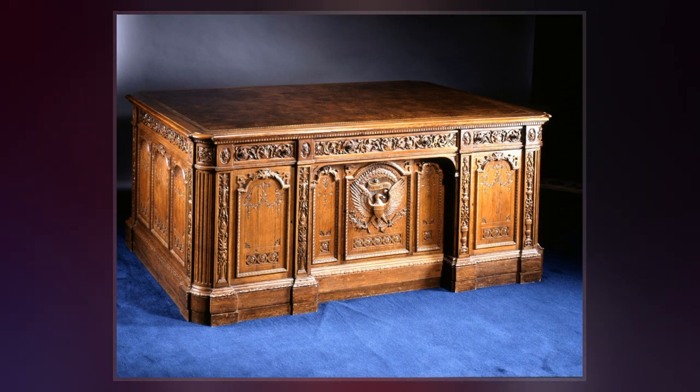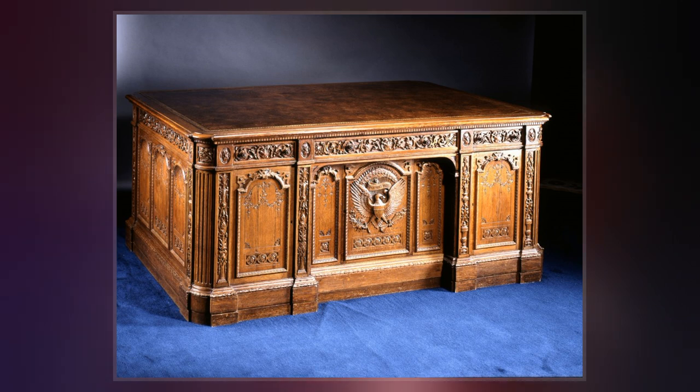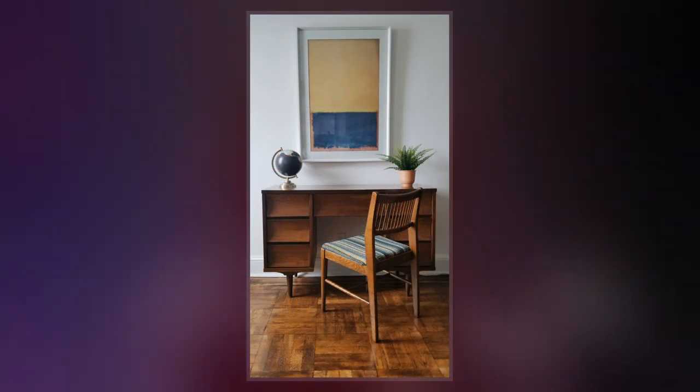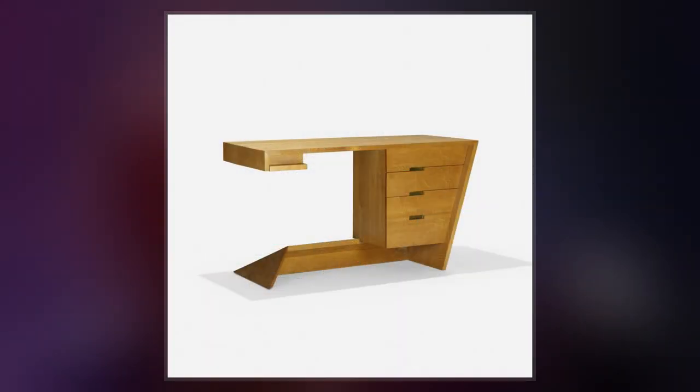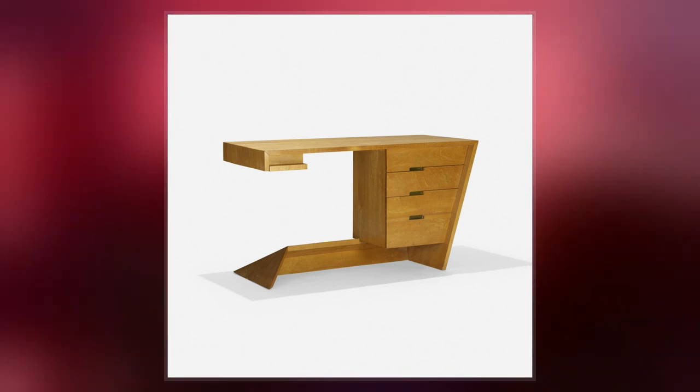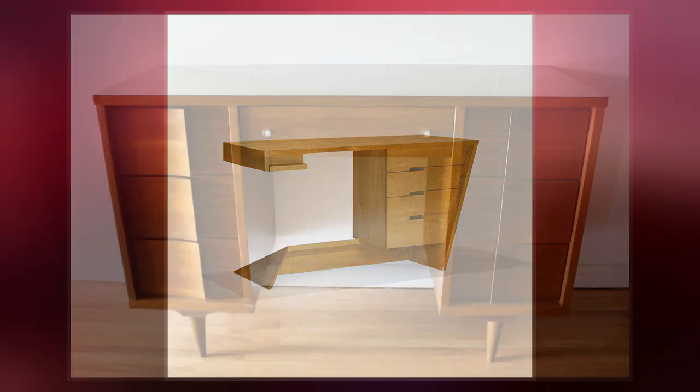The desk was built as part of 125 seven-piece office sets for senators' offices in the Russell Senate Office Building, and was used by Johnson during his terms as U.S. Senator, Vice President, and President. It is currently located at the Lyndon Baines Johnson Library and Museum as part of a recreated Oval Office.